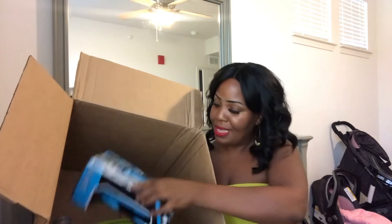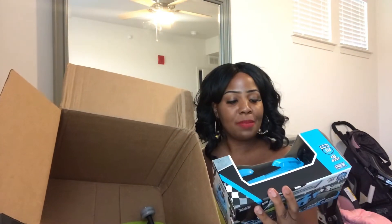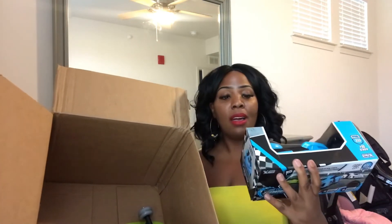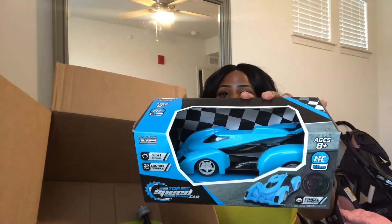We've got two more items in the box. The next item is another race car — this one is a top speed remote control car, for ages eight and up, and it's blue. Really, really nice.